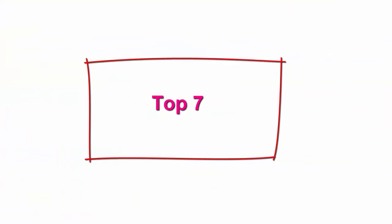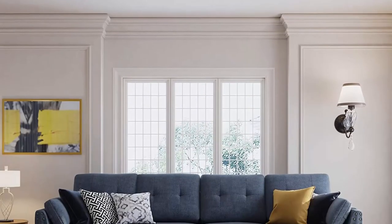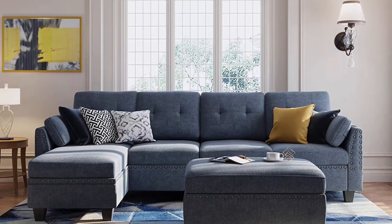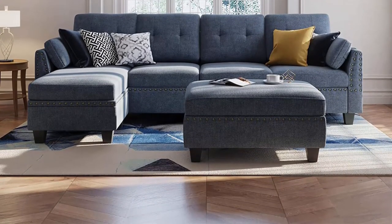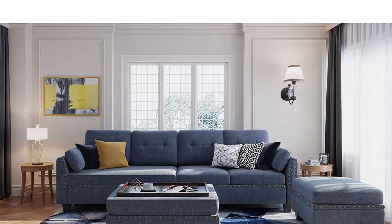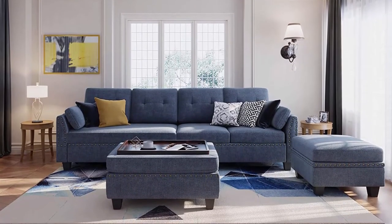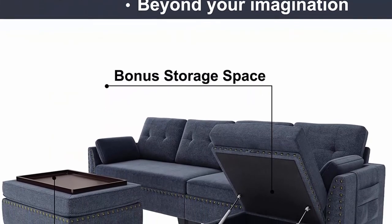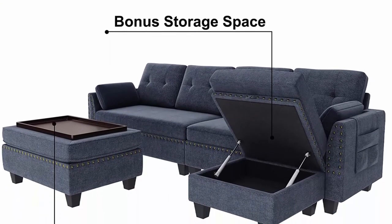Top 7: Humbay Convertible Sectional Sofa Couch Set, L-Shape Sofa Couch Set, 4-Seat Sofa Sectional with Storage Ottoman for living room, bluish gray. High quality and easy assembly — the fabric is breathable, soft, durable and non-pilling. The sofa frame is made of solid wood and the seat cushion has pocket coils and serpentine springs. No tools required and easy to assemble. Fashionable appearance — the sofa set is decorated with golden nail head trim, making it unique and eye-catching, perfect and harmonious with any space.